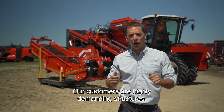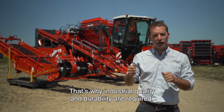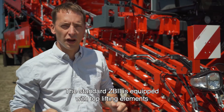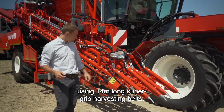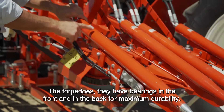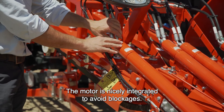Our customers are highly demanding, that's why industrial quality and durability are required, and that's why we developed the ZB2 harvester. The standard ZB2 is equipped with top lifting elements using 14-meter-long super grip harvesting belts. The torpedoes have bearings in the front and in the back for maximum durability, and the motor is nicely integrated to avoid blockages.